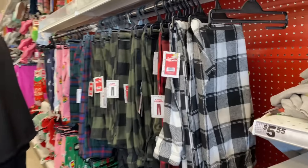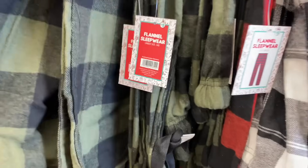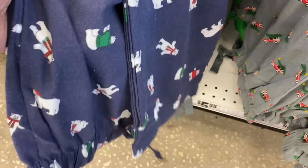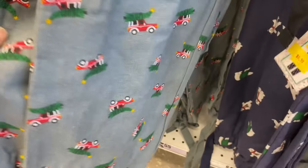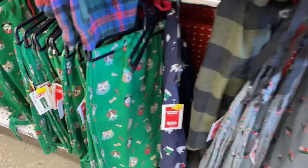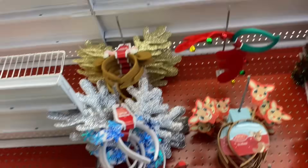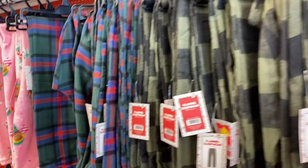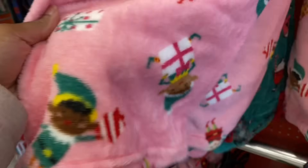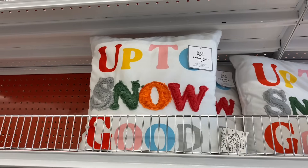They got flannel sleepwear — these pajamas are cute, and these right here with the little fox and dogs on them. Got some holiday glasses, little antler headbands — they got those at Dollar Tree too. I like these pajamas right here. They're $5.55, and they got these little pillows up here.